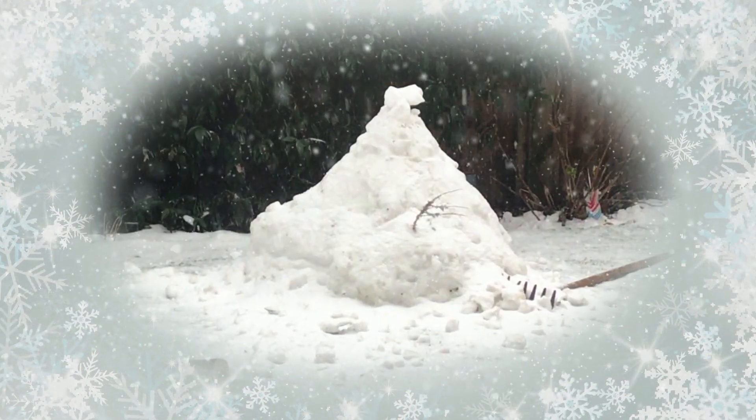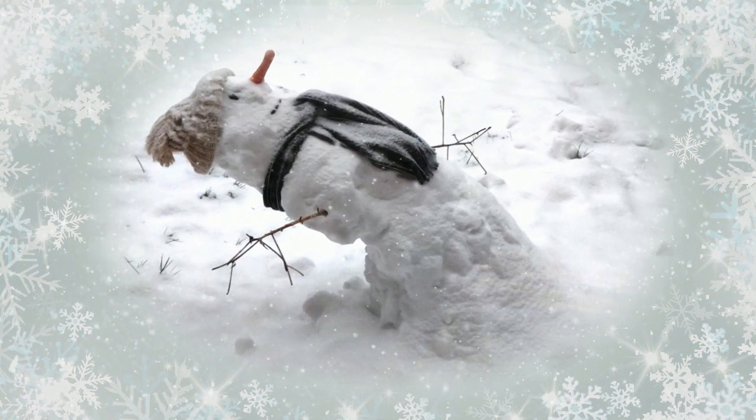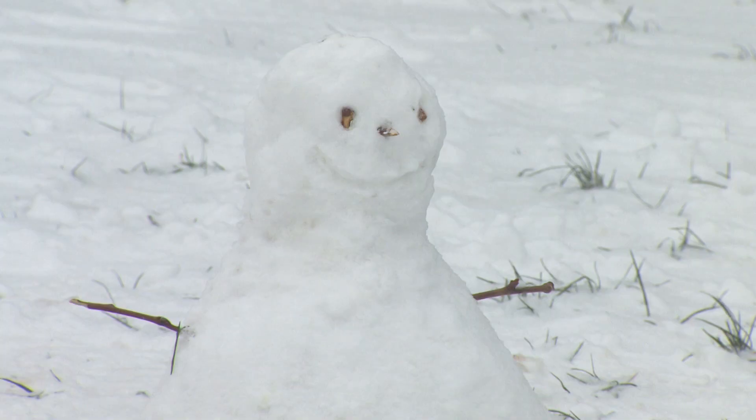Something has gone horribly wrong with the great British snowman. The Snowmageddon of 2018 has produced not the fat doughboys of yesteryear, but a series of weird, shrunken mutants.